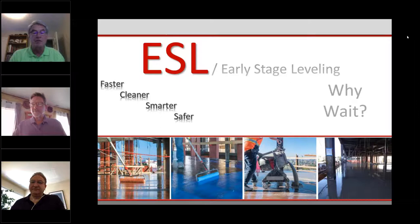Thank you for joining our discussion of the project specifications, scheduling, product selections, application techniques, and project metrics that are included in ESL or early stage leveling. Our sponsor for this presentation is Custom Building Products. Please look for their advertisement in Kyle Letter magazine and multiple NTCA digital platforms.